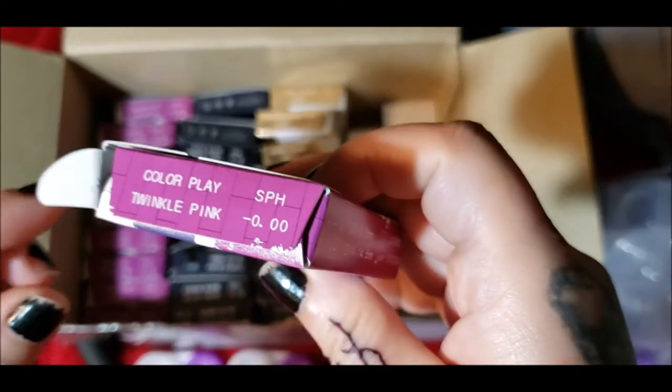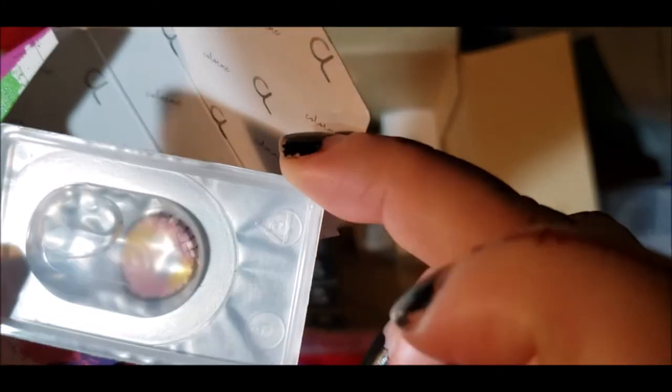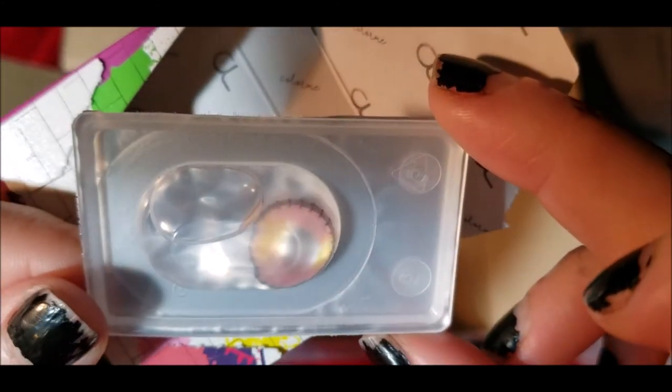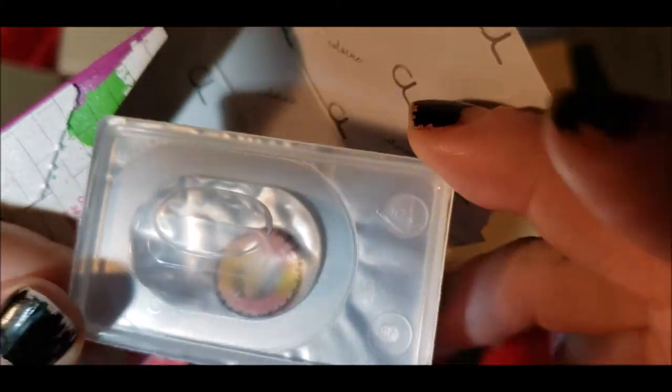This is Twinkle Pink, which is just like the Twinkle Brown except it's pink and yellow. It does have a very stitches-dolly kind of look to it.